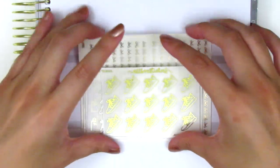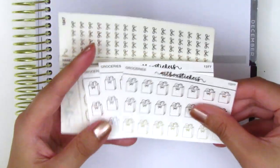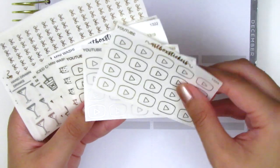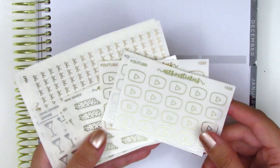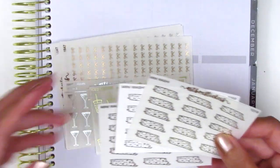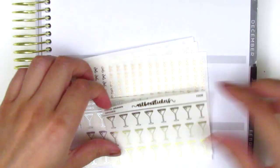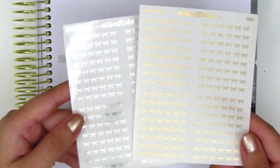I have these working out shoe stickers in gold and silver. I got some grocery icons in all three foils — these are really tiny, which is perfect because they can go into checklists and things like that. We have some YouTube icons on clear paper in gold, silver, and rose gold. I got some little faux washi strips in gold foil as well as two in silver foil. I have a sheet of coffee stickers in gold foil and some drink stickers in gold and silver. And then I have these bow headers in silver and rose gold.